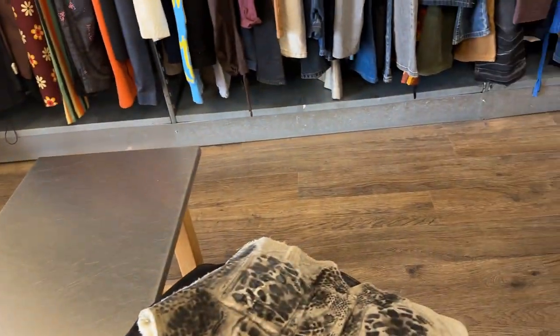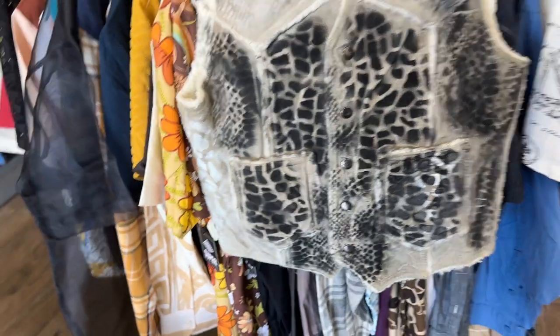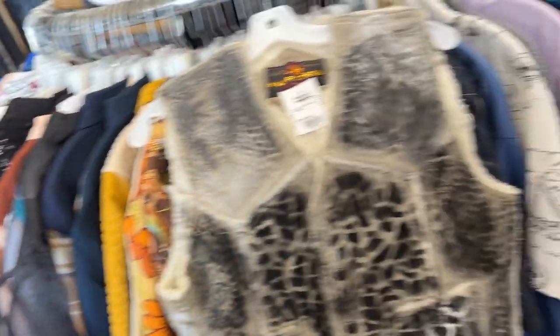There are two things I like that I might trade for — I like this vest, Pacific Rail, and this moto jacket.